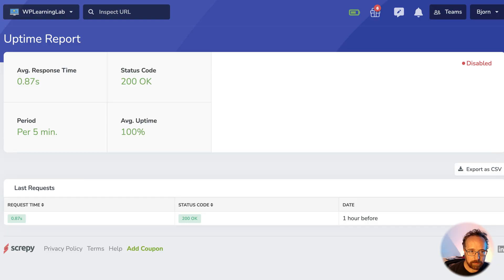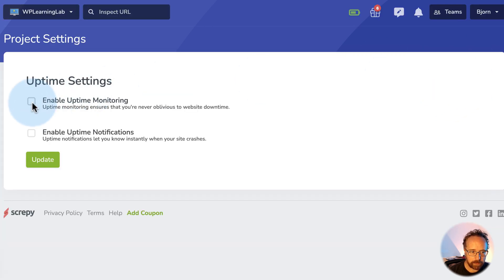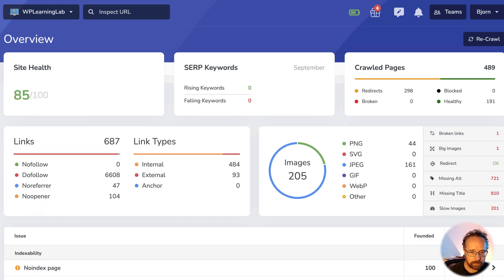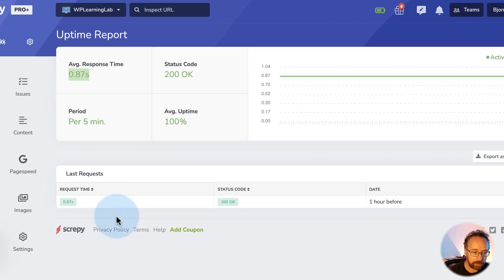Uptime — it's disabled by default. You've got to come in here and enable it: enable uptime, enable notifications. It shows data in this current project because I scanned it just today, so it's showing information from today. Average response time 0.8 seconds — that's pretty good. And now it's active because we turned it on inside the settings.